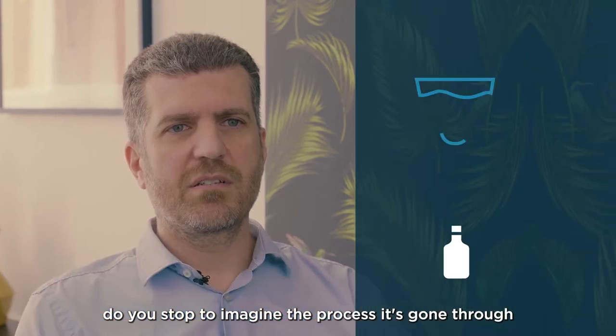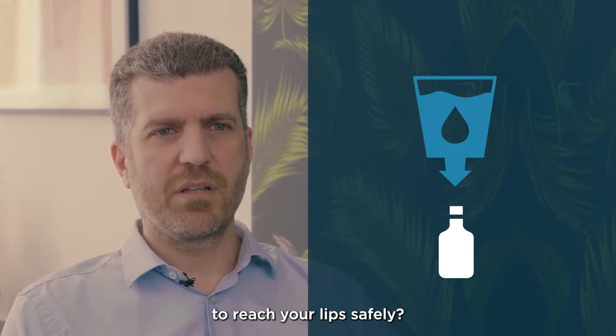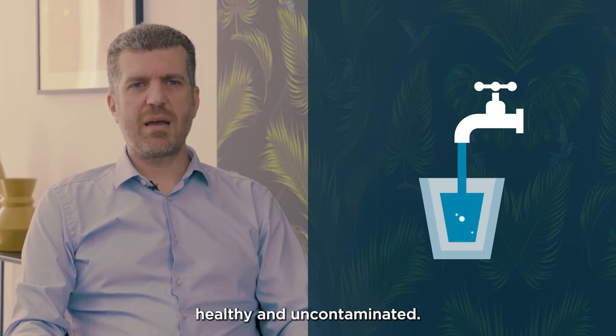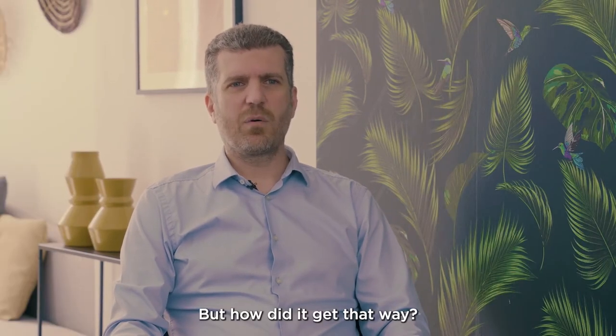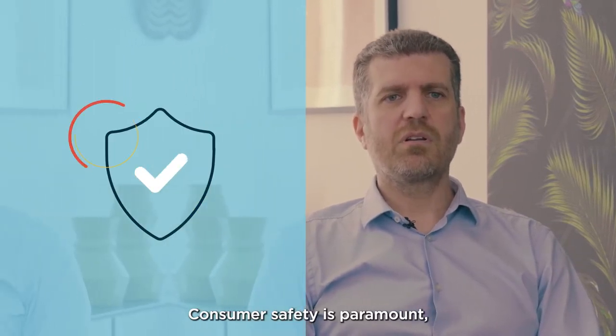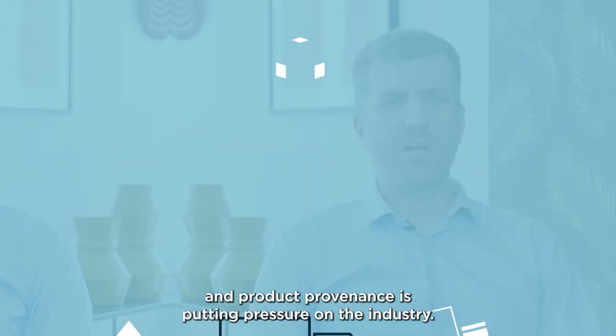When you open a bottle of water, do you stop to imagine the process it's gone through to reach your lips safely? We assume the product is clean, healthy, and uncontaminated — but how did it get that way? Food and beverage manufacturing is fraught with challenges. Consumer safety is paramount, and the growing demand for supply chain traceability and product provenance is putting pressure on the industry.